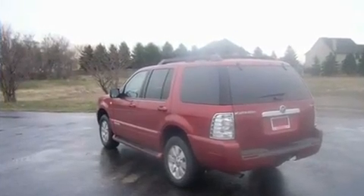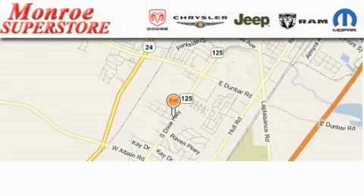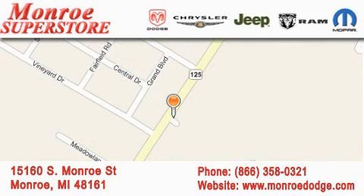Contact us today to schedule your opportunity to see this automobile in person. Monroe Dodge Chrysler Jeep is located at 15160 South Monroe Street in Monroe. Our goal is to exceed all of your expectations to ensure that you'll return for future visits.